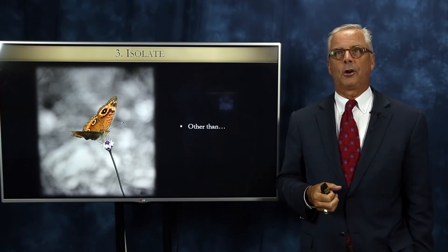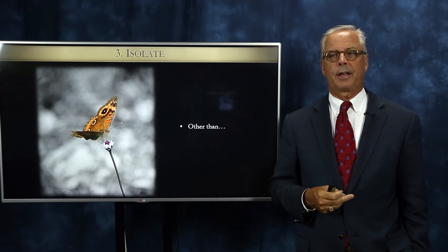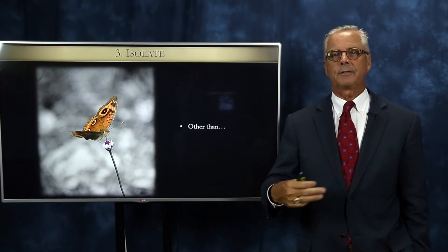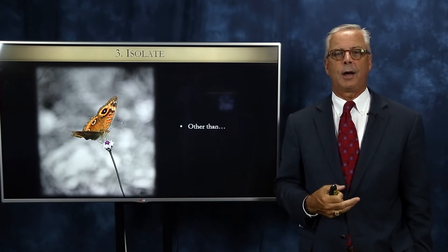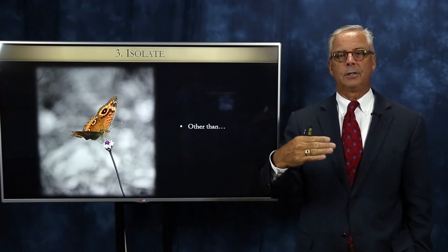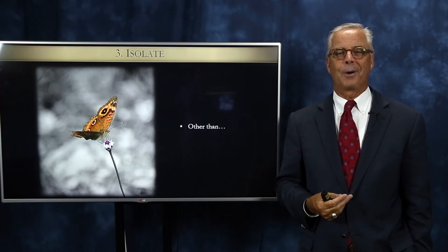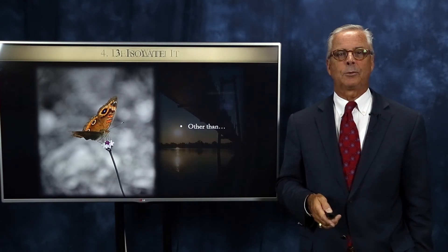Number three is to isolate the objection. For example: 'Other than the commission, are you ready to sign the contract?' Or: 'Other than the commission, the length of time on the market, and the fact that I don't do print advertising — are those the only objections you have?' You want to make sure that before you start dealing with objections, you have the whole list of them — hopefully not more than one.